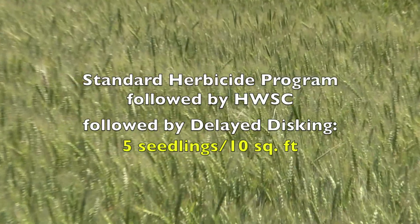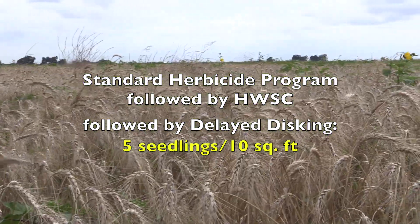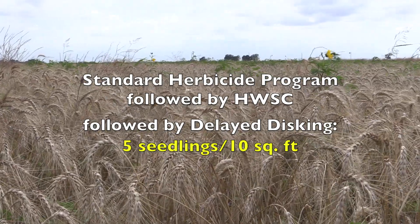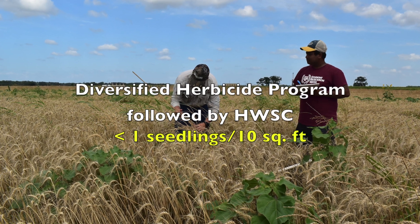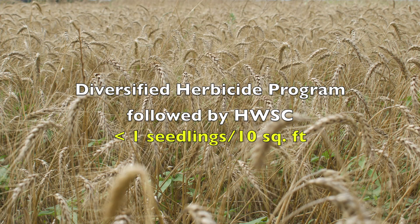The delayed disking strategy was actually further effective in reducing above ground seedling densities. This is mainly due to an increased level of seed predation. When harvest weed seed control was combined with the diversified herbicide strategy, the ryegrass densities were very low — in fact, under one seedling per 10 square feet area.